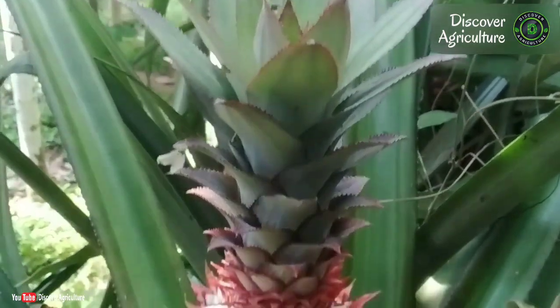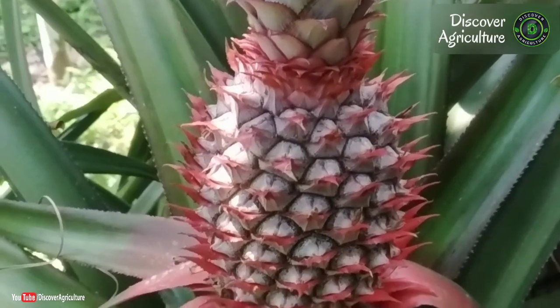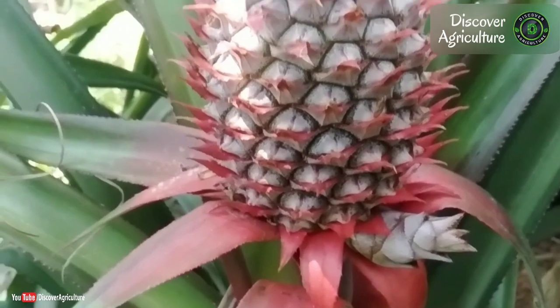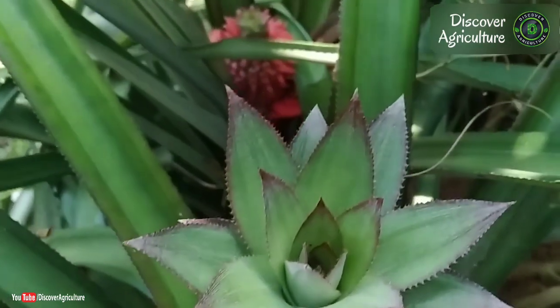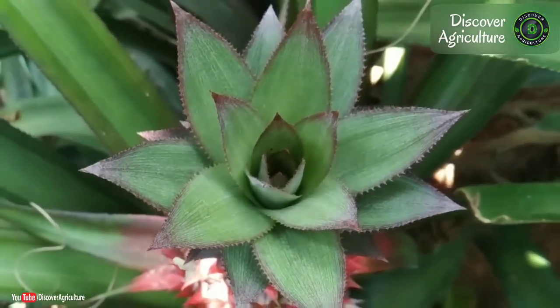Red pineapple, or Ananas bracteatus, is a short-lived perennial terrestrial plant related to the pineapple that grows up to about 90 cm tall and 90 to 120 cm wide. The plant has spines or sharp edges — use extreme caution when handling. Plants take 18 to 24 months from planting to fruit.